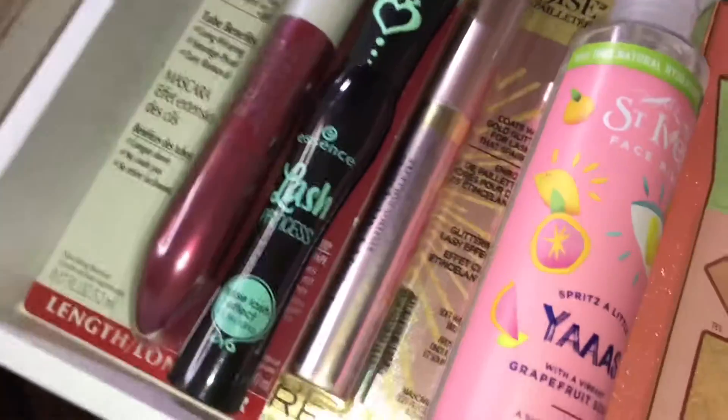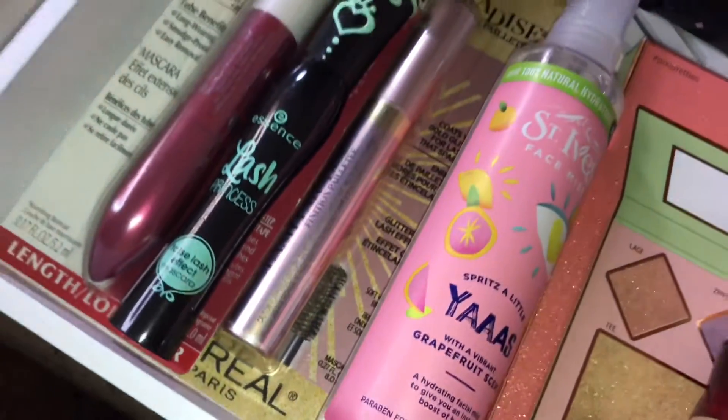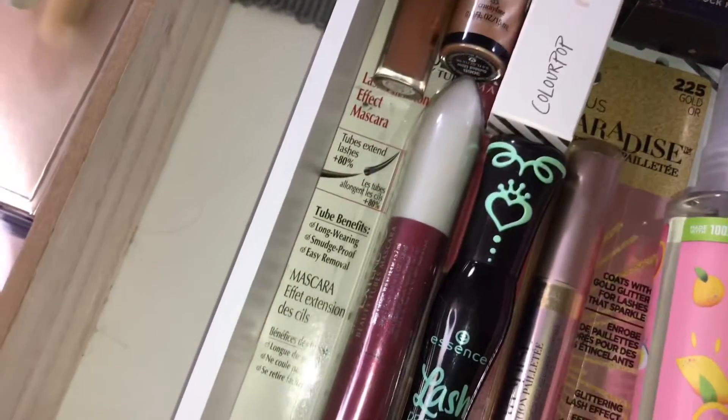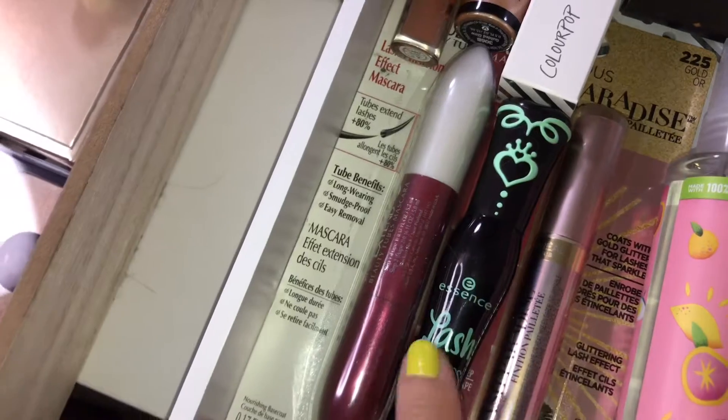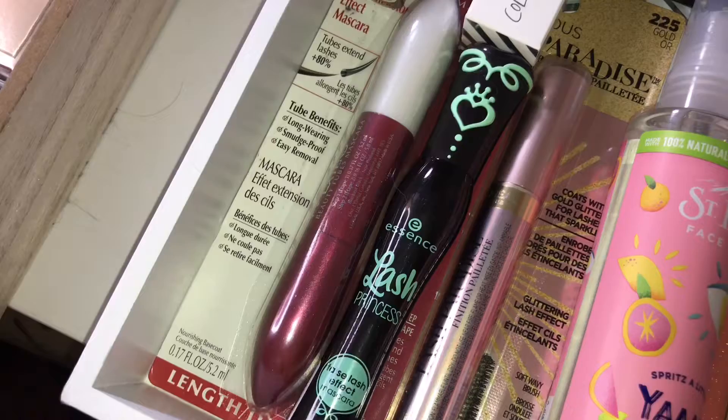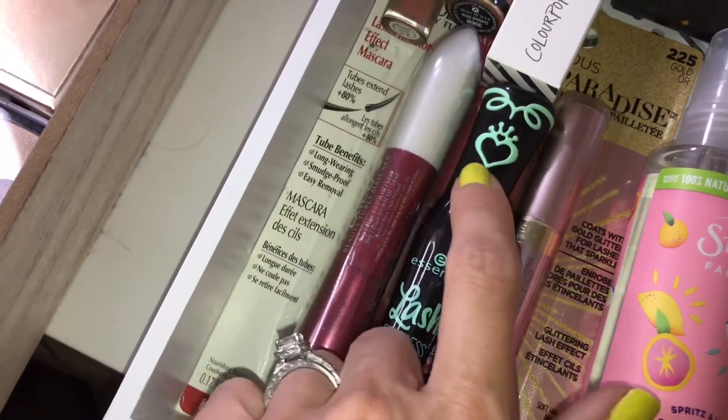Over here is a new face spray from St. Ives — this one is the Grapefruit Scent. Then we have three mascaras: this one is the Lash Paradise Glitter Topper, this one everyone has been raving about and is listed top on Amazon — it's the Essence Lash Princess, the one with the mint green detail.